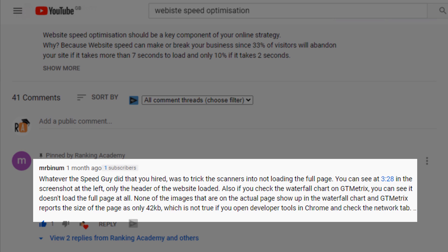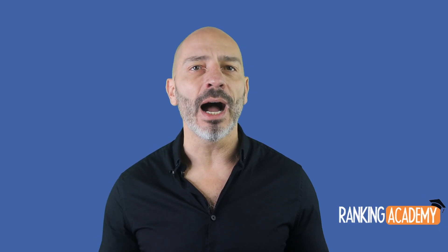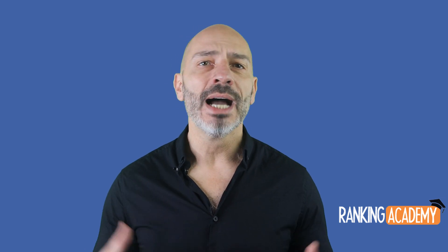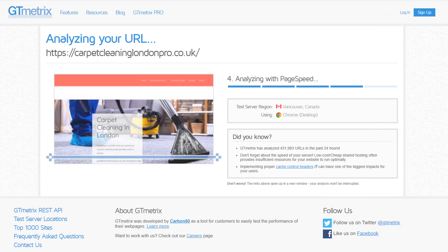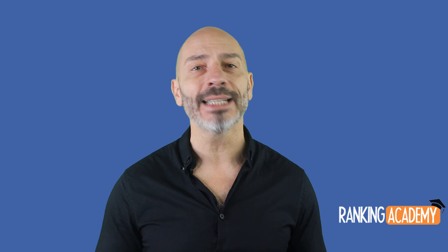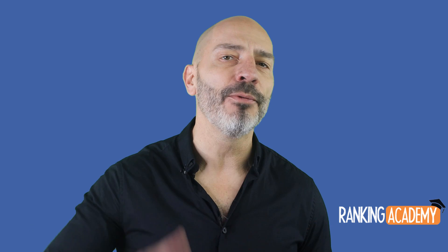In the screenshot, you can see that at 3 minutes 28, only the header of the website had loaded. He also pointed out that if you check the waterfall chart on GTmetrics, it doesn't load the full page at all. Since I'm not a website speed optimization expert, I was unsure about Mr. Binham's claims, so I checked my client's website in GTmetrics myself — another tool you can use to check your website speed. Sure enough, GTmetrics also showed outstanding speed performance.